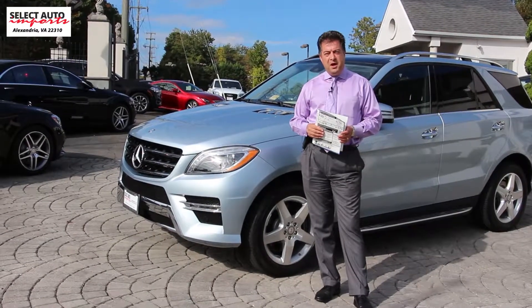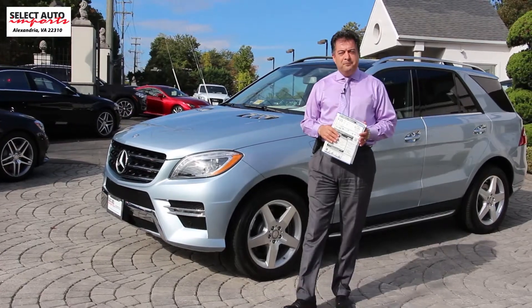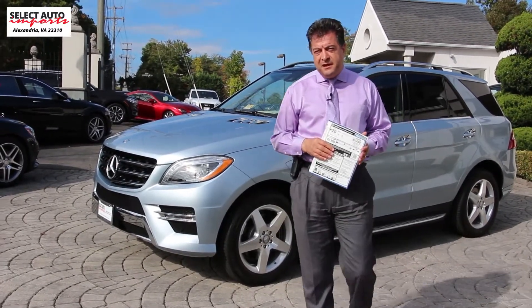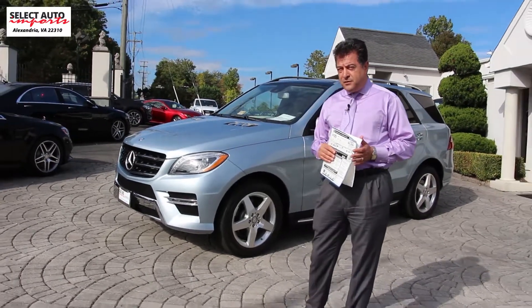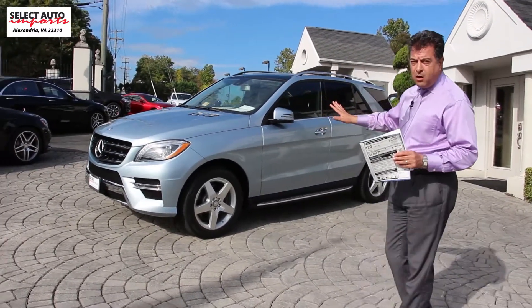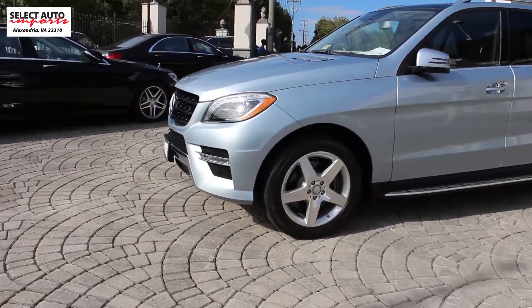Hello, Robert Summery here with Select Auto Imports in Alexandria, Virginia, bringing you this beautiful 2015 Mercedes-Benz ML 400 today. We're just going to do a quick walk around of the car as I'll explain some important information about the car for you.